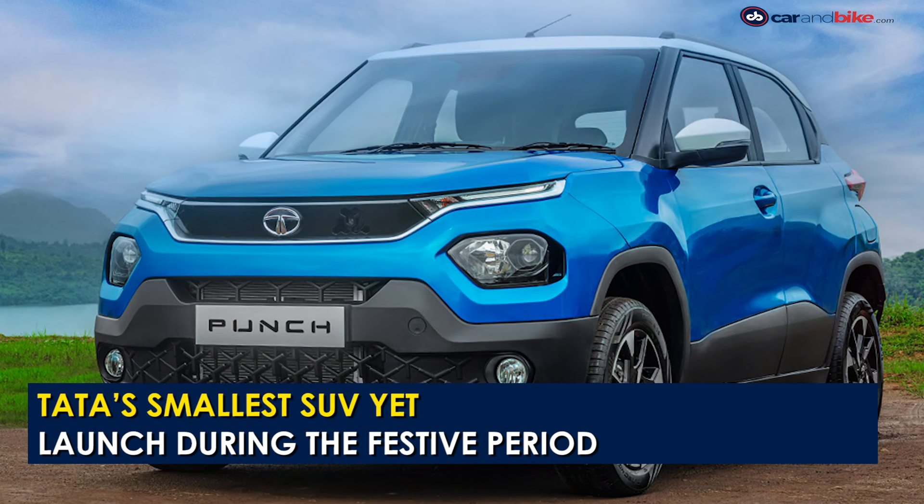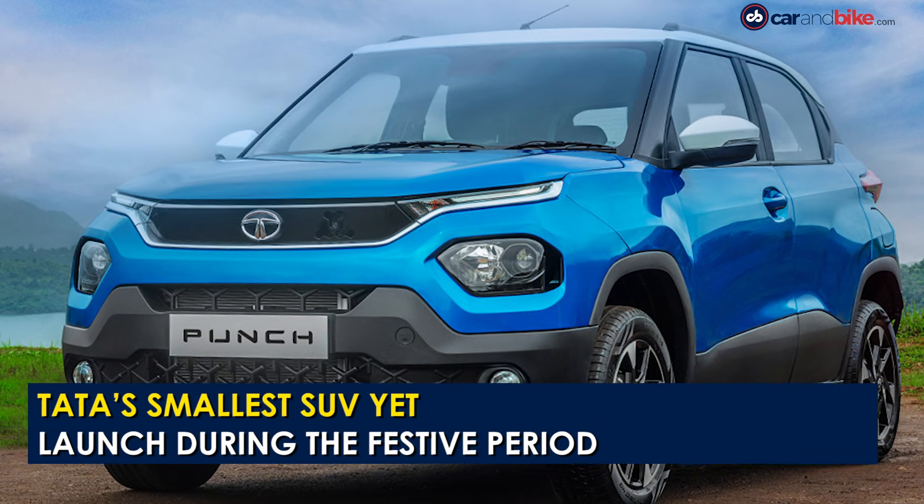Tata Motors is expected to reveal the Punch in a few weeks from now, with the launch scheduled around the festive season.